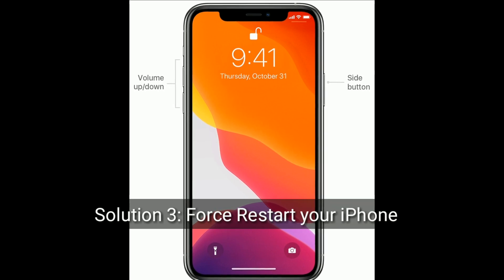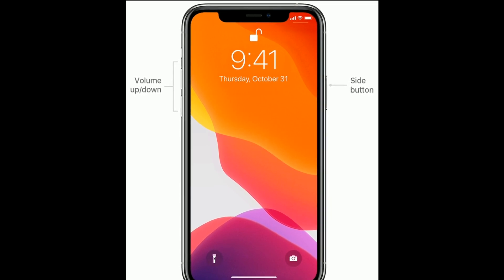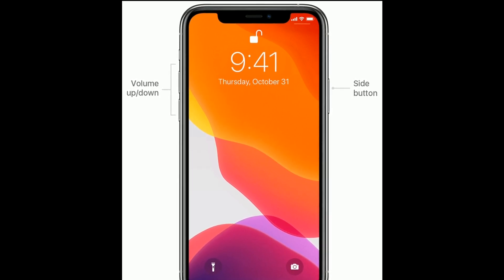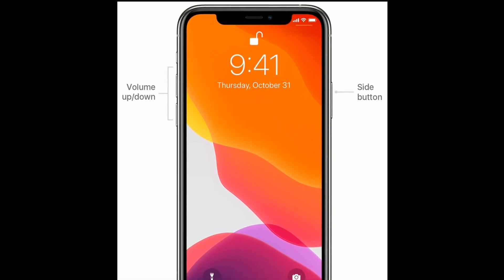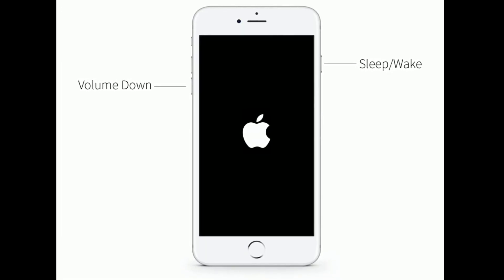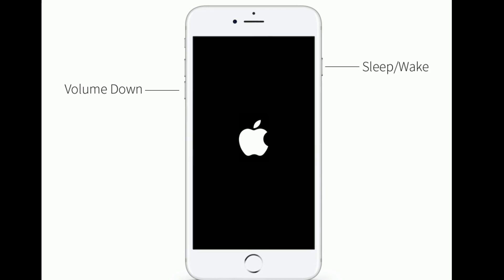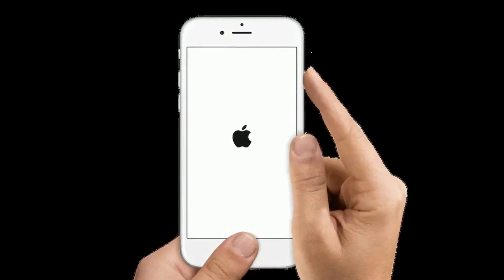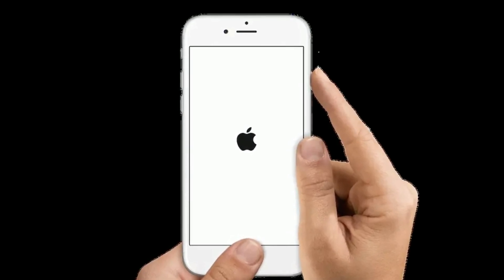Solution 3 is to restart your iPhone. For iPhone 8, 10, and 11 series and iPhone SE 2nd generation: quickly press and release the volume up button, then quickly press and release the volume down button, and finally press and hold the side button until the Apple logo appears. For iPhone 7 and 7 Plus: press and hold the sleep or wake button and volume down button at the same time until you see the Apple logo. For iPhone 6s Plus and earlier models: press and hold the home button and side or power button at the same time until you see the Apple logo.